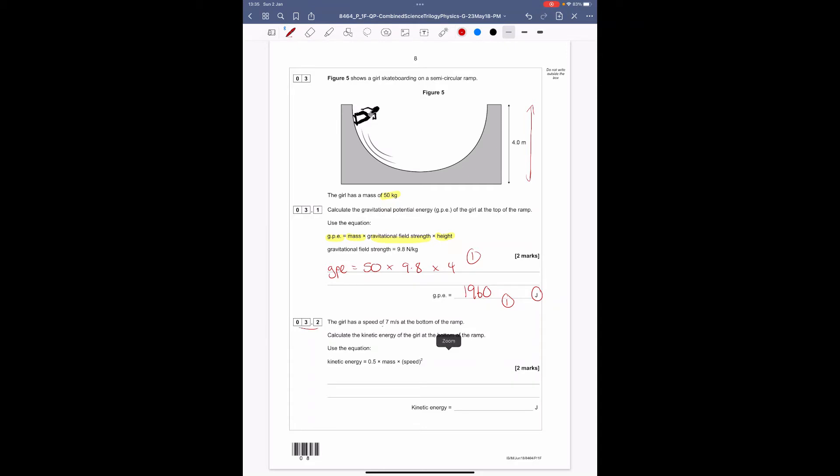Question 3.2: the girl has a speed of 7 m/s at the bottom of the ramp. Calculate kinetic energy using KE = 0.5 × mass × speed². KE = 0.5 × 50 × 7². The important part is to only square the speed — 7 × 7 = 49. So 0.5 × 50 × 49 = 1,225 joules. One mark for substituting, one mark for the final answer.